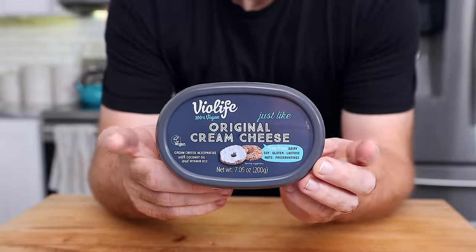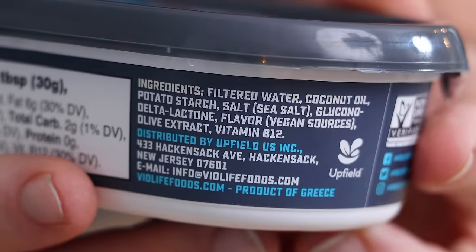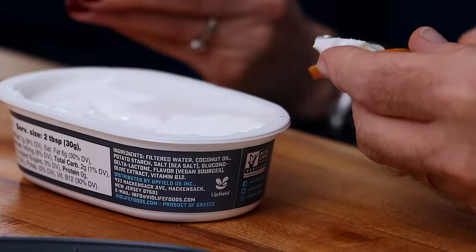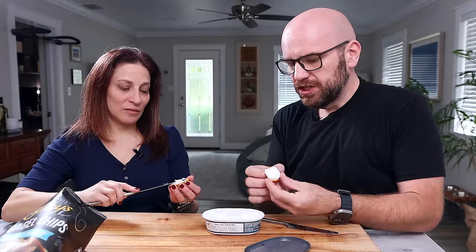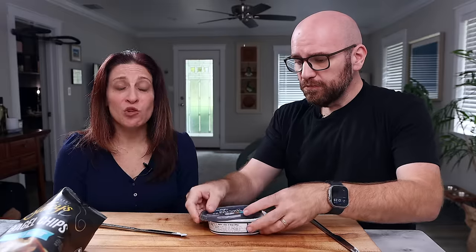First up, Violife. It's made with filtered water, coconut oil, potato starch, salt, leuconadelta-lactone, olive extract, and vitamin B12. Violife is 70 calories, 7 grams of fat, and 2 carbs. It's got a nice texture and it's spreadable, but it looks more like butter than cream cheese. There's no smell to it. It kind of tastes like butter — the texture's like butter too. It's good, it'd be a good butter, but not cream cheese.